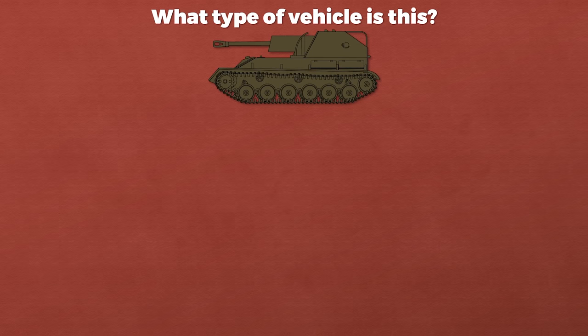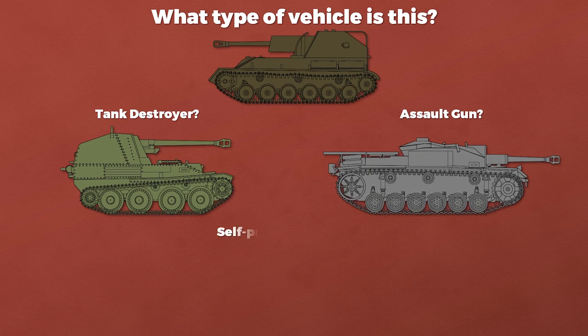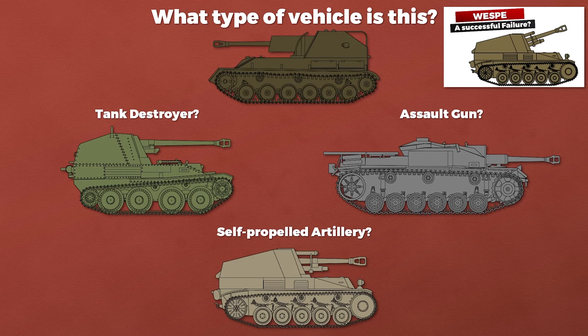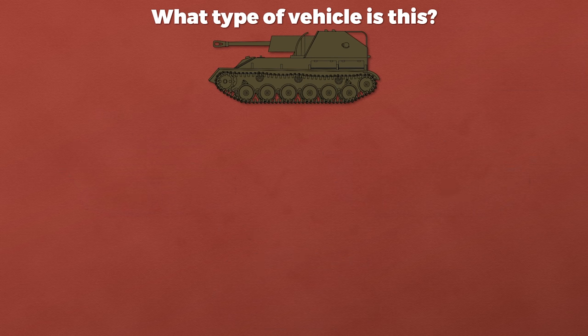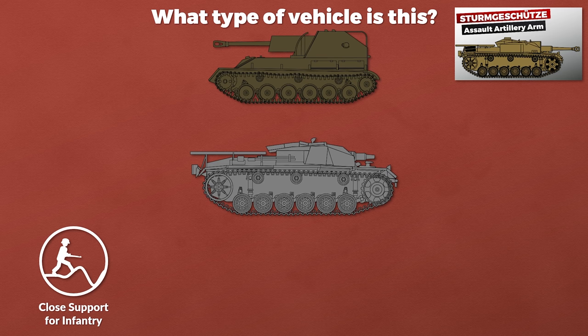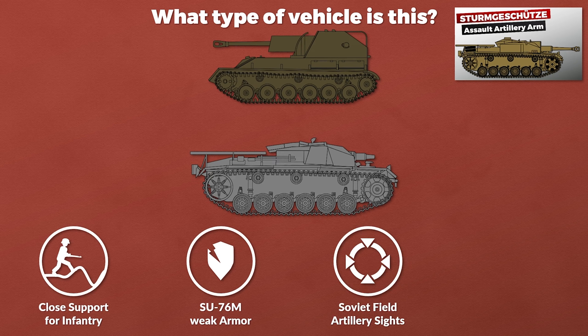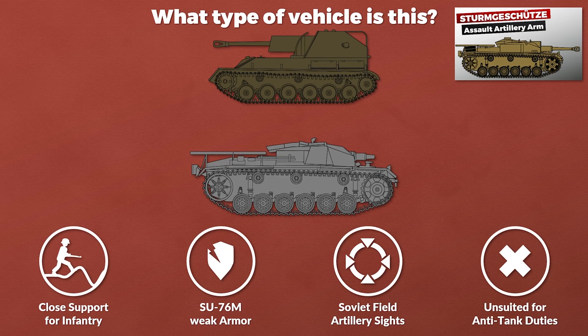What is the SU-76M? Is it a tank destroyer — it looks similar to the German Marder tank destroyers — or is it more similar to an assault gun like the Sturmgeschütz III, or more of a self-propelled artillery piece like a German Wespe or US M7 Priest? According to Zaloga, its role was closer to the original German Sturmgeschütze as close support for the infantry. Yet unlike the StuG, the SU-76M had weak frontal armor. Furthermore, the gun optics were standard Soviet field artillery sights, not ideal for direct fire or for engaging moving targets. In any case, it seems rather unsuited for dedicated anti-tank duties.